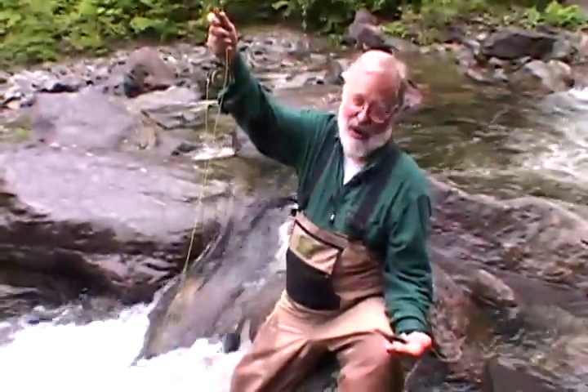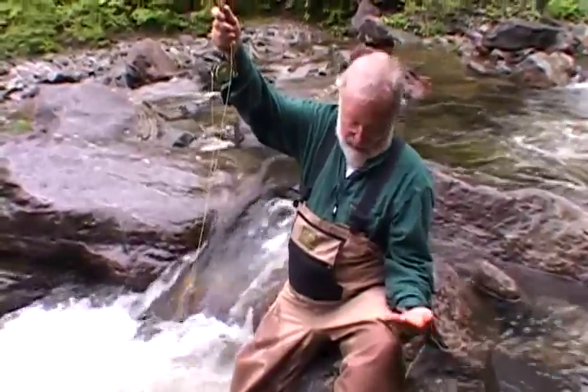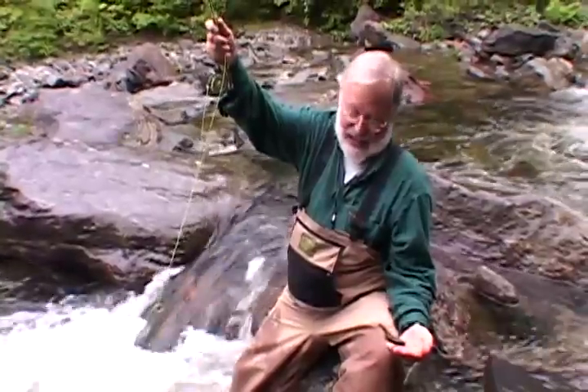Fresh, clean water — but without it there will be no fish and no fishing.